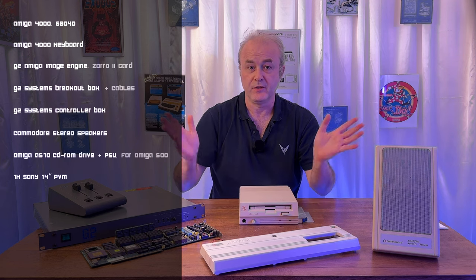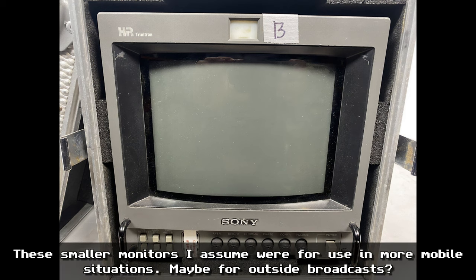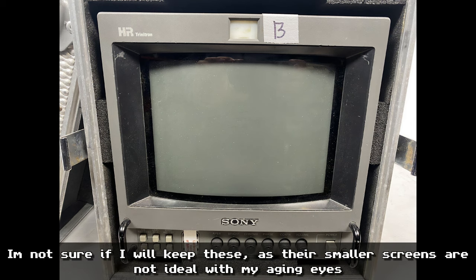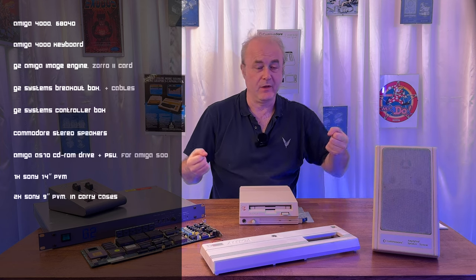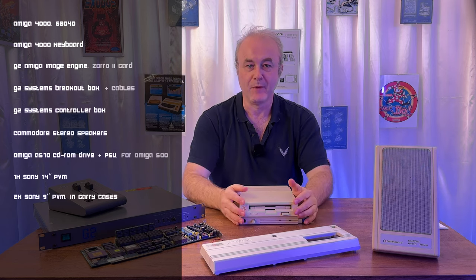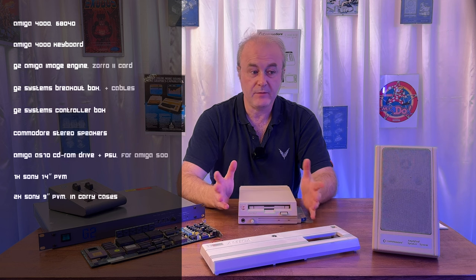There were two more PVM monitors — quite small ones, maybe 8-inch — in aluminium heavy-duty carry cases. I suppose you could pair one with an Amiga. I actually have a Commodore 128D with a carry handle, so I could use that with one of these PVMs and go to the local coffee shop. I'm not sure if I'll keep them — I'm not even sure if they're colour or black and white, but that's something to check.